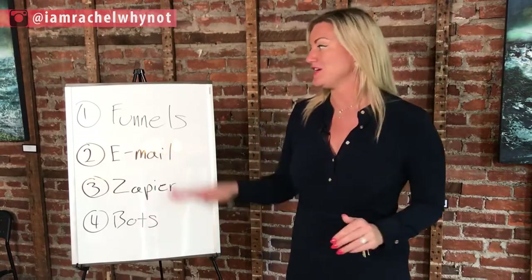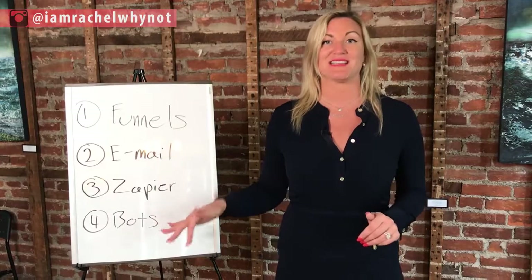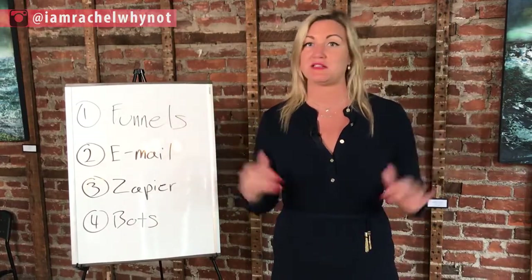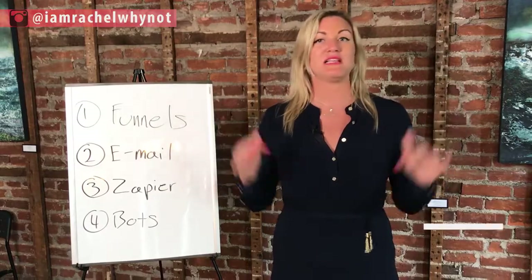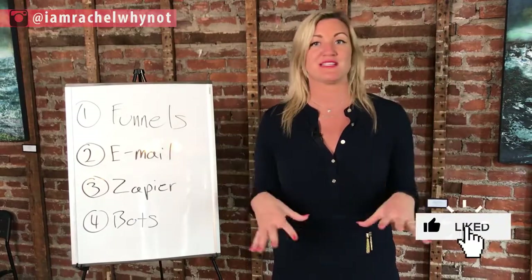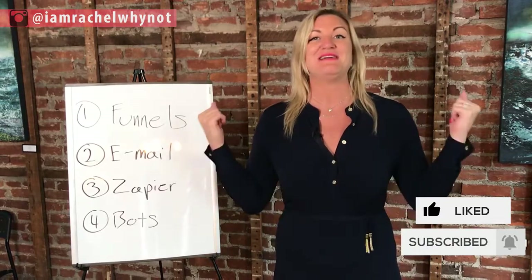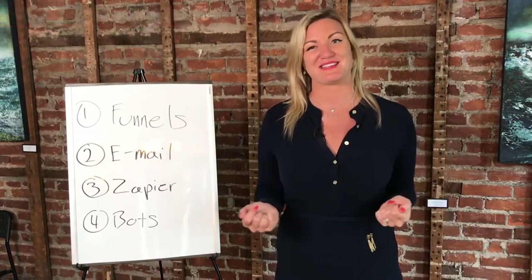So to recap: funnels, email marketing, Zapier, bots — get going. If you haven't checked them out, I have so many links below with resources, guides, and trainings. Please click into it, get my free stuff. I'm going to teach you so much on this journey together. Make sure you subscribe and I'll see you on the next one.